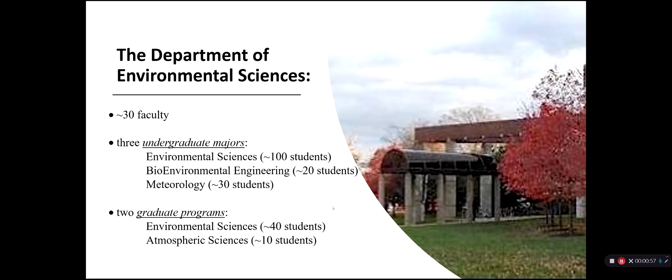Our Environmental Science Department has three undergraduate majors, the largest of which is the Environmental Science Major at about 100 students. There's also Environmental Engineering and Meteorology in the department. We have two graduate programs, Environmental Sciences and Atmospheric Sciences, and some of our students continue and get their master's degree here in the department.